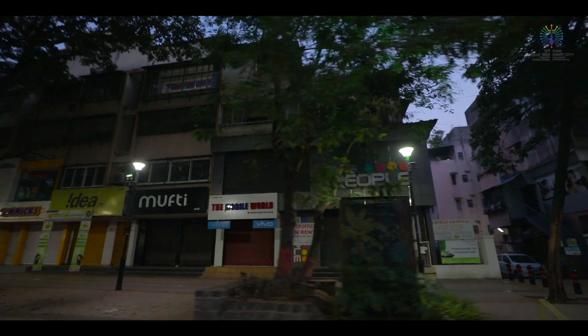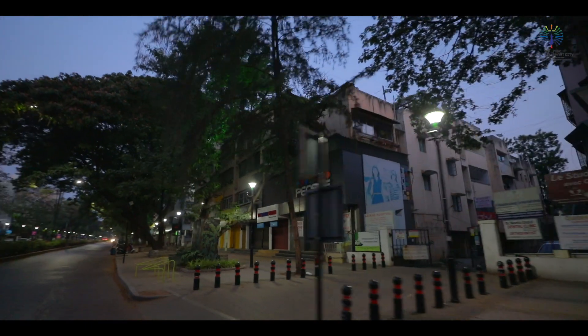Pune will shine bright with these new lights without harming the environment, creating a sustainable, future-proof new city.